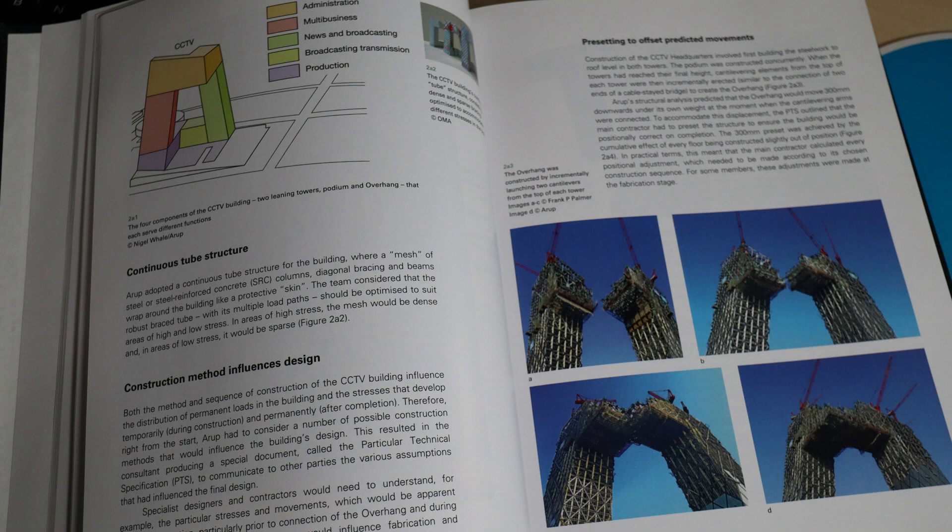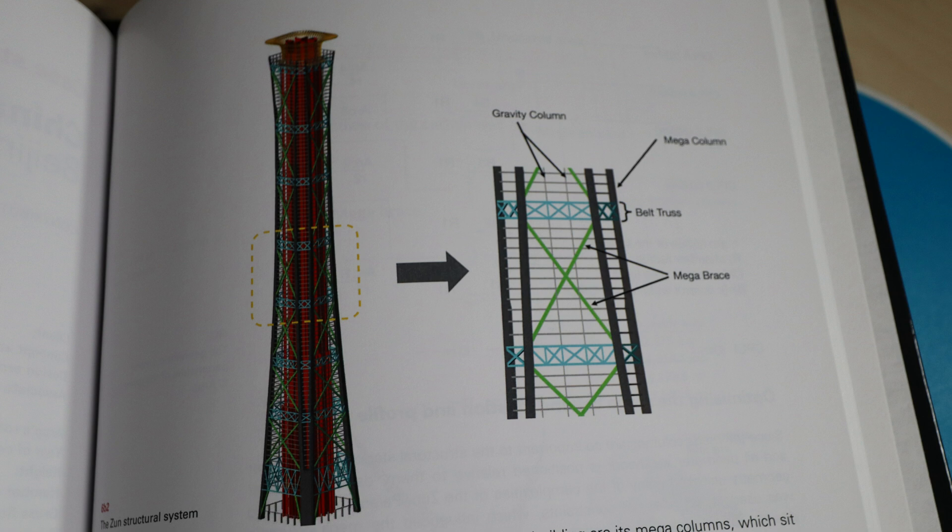As you can see in this picture, this is the famous CCTV building in China. It even goes through the construction methods on how they went through this — the challenges on these different types of projects. They go through gravity columns, mega columns, and these different types of structural systems for really tall high-rises, and the out-of-the-box ideas they come up with to solve these problems.